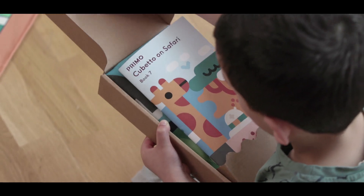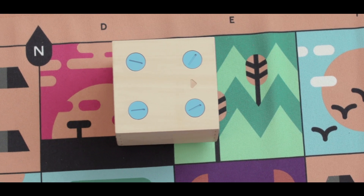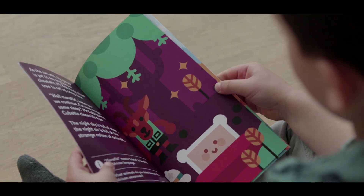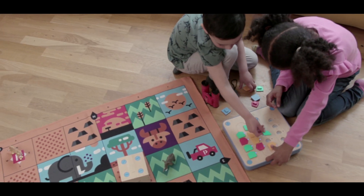The African Savannah pack will take your children on a wild safari ride across sun-baked plains and rolling grasslands with animals and friends. It comes with a map, a beautifully illustrated storybook, and a collectible set of play cards for coding activities, navigation tasks and games.